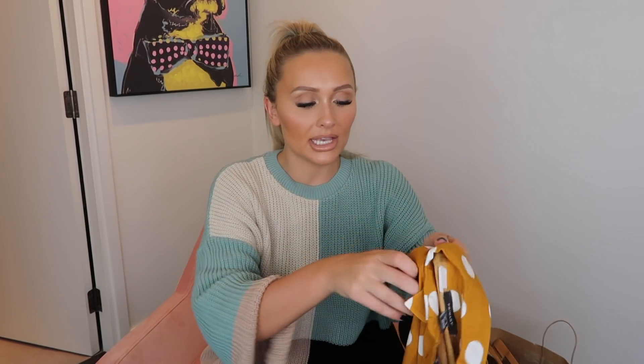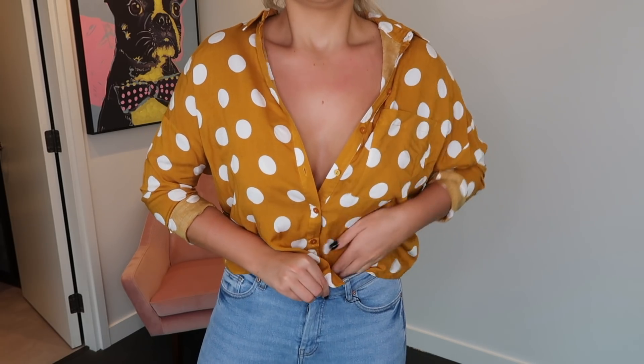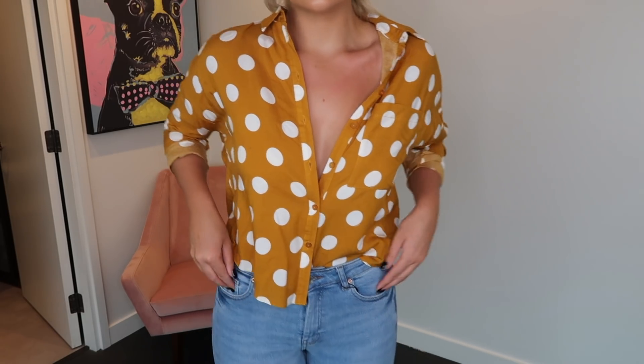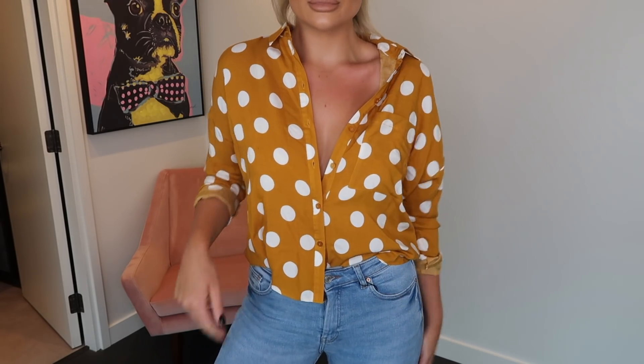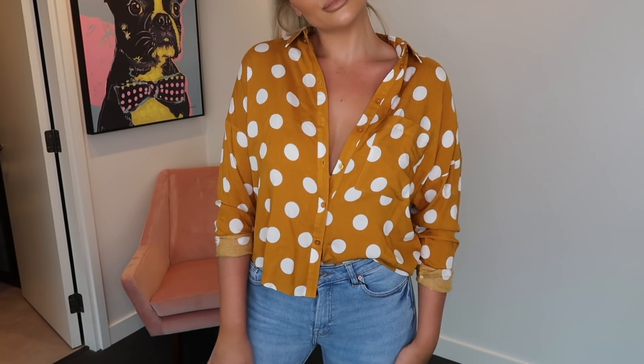Moving on to tops. I'm going to start off with this spotty shirt — I absolutely love it, and I love that it's already cropped. I'm forever cutting jumpers and shirts to make them more cropped, and this is just the length I probably would have cropped it to anyway. The other thing I love is that this makes the perfect bikini cover-up on holiday — imagine it over a white bikini with white sunglasses, very pin-up girl. This was £8 and I'm wearing a size 10.